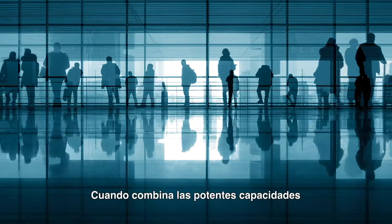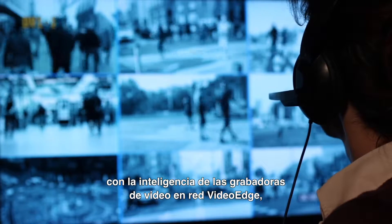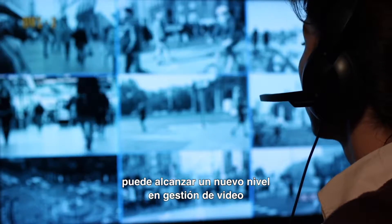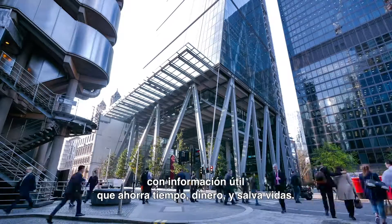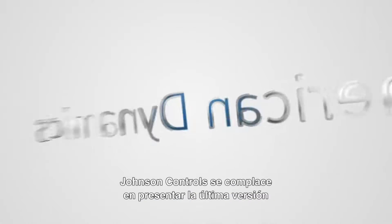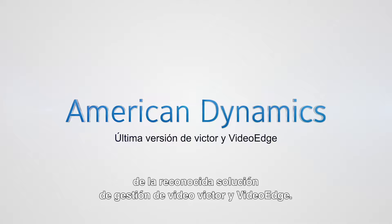When you combine the powerful capabilities of Victor Video Management System with the intelligence of VideoEdge network video recorders, you can reach new heights in video management with actionable insights that save time, money, and lives. Johnson Controls is proud to introduce the latest version of the Victor and VideoEdge flagship video management solution.